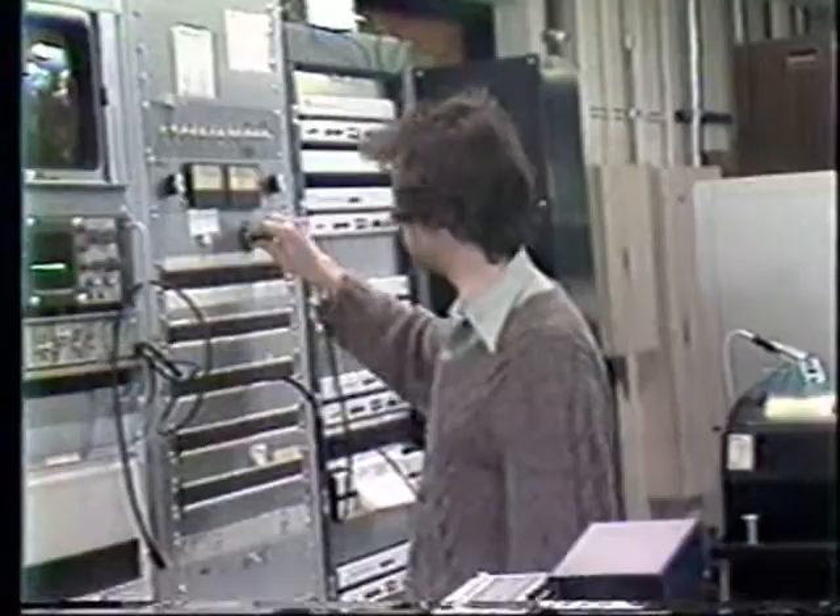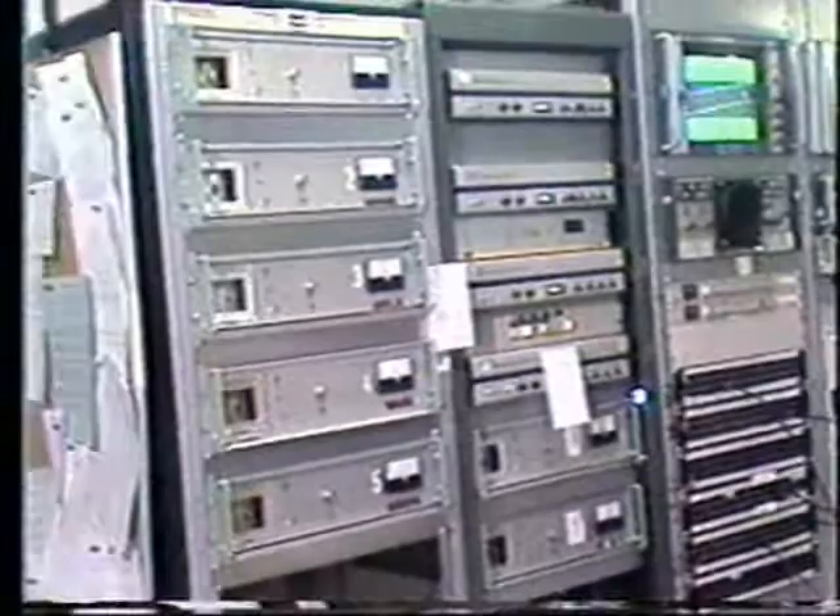Located along the side here are our satellite receivers. We have some 12 now.